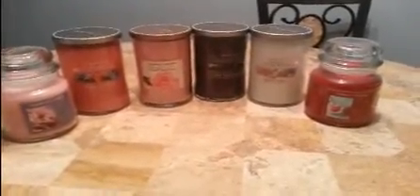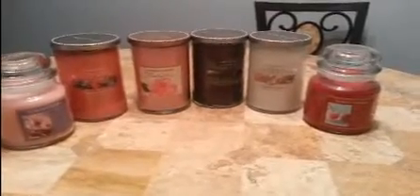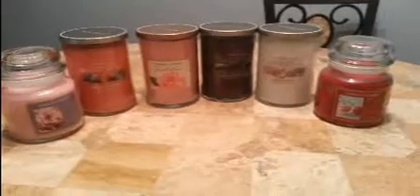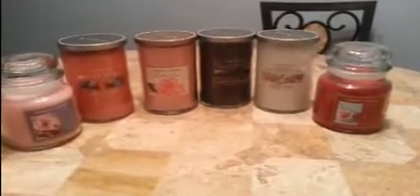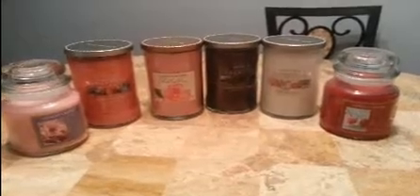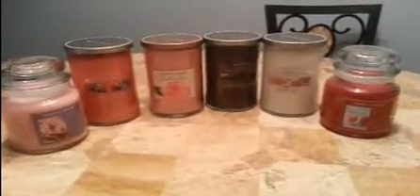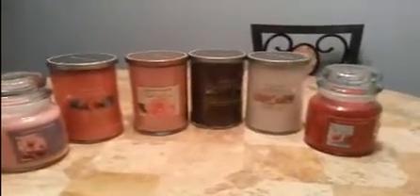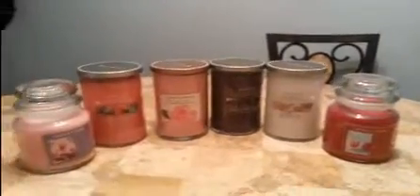Hi everybody, I'm back. I hope everyone had a great day. The weather was just so beautiful — we actually reached the low 70s, and it was wonderful. I wanted to go for a walk so bad, but I was so tired. I have a cold coming on or something. I was running around all week getting ready for Easter, and by the time it came I was almost too exhausted to enjoy it. But anyway, I just wanted to show you the results of my de-stash.